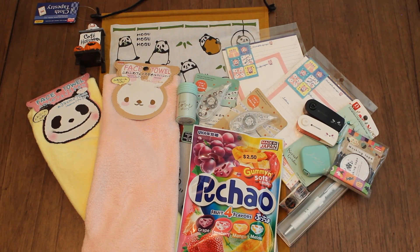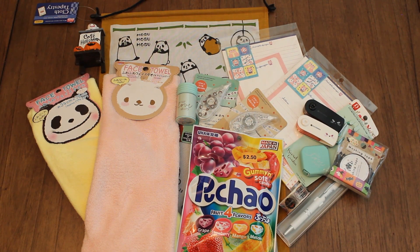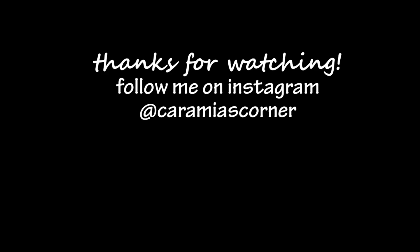So that's my haul for today. Hope you enjoyed it. Look out for more haul videos coming up soon from Tuesday Morning and Target Dollar Spot. Thanks for watching — Caramia's Corner. See you next time!